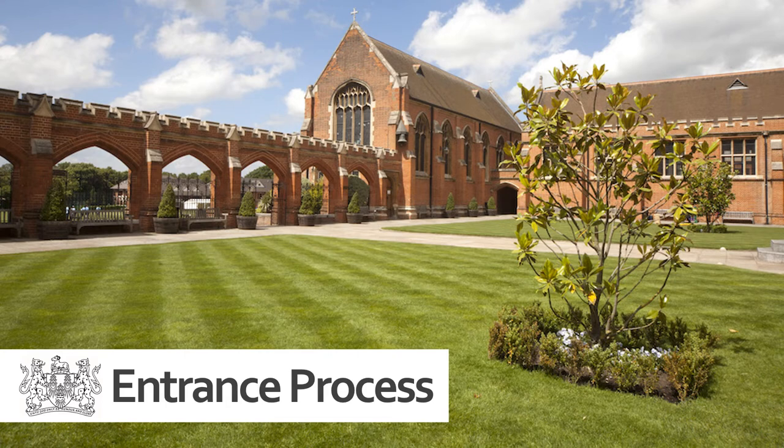Hello and welcome. Firstly, thank you for taking the time to explore our website and in particular the admissions section. My name is Paul Dickinson and as one of the assistant heads, I focus my time on enhancing the lives of the pupils in the junior school and also ensuring that our admissions process is as smooth and as stress-free as it can be.